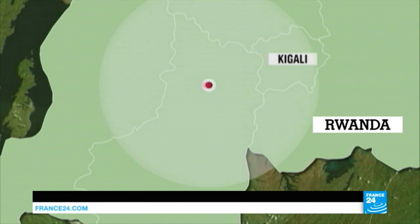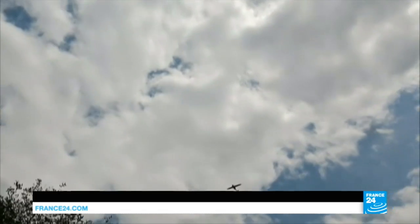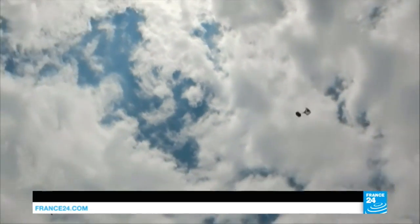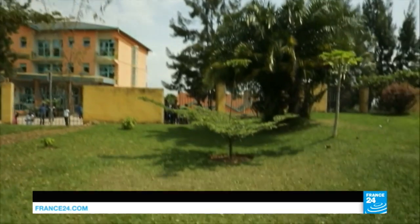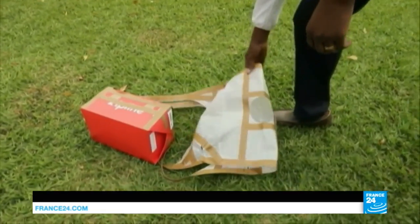There have been some 750 drone deliveries to 21 different hospitals in the area, like this hospital in Nianza in the south. A nurse opens the box and finds blood platelets inside.